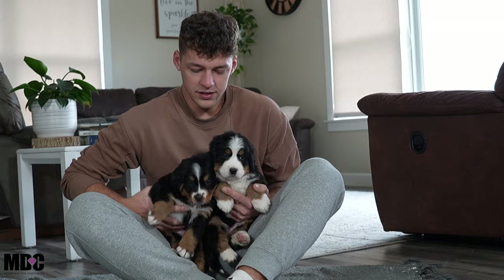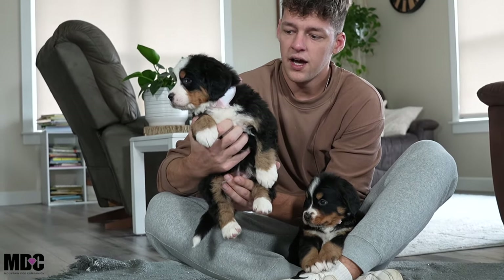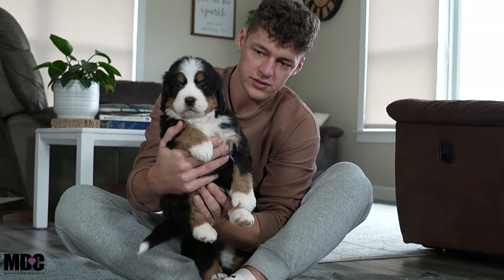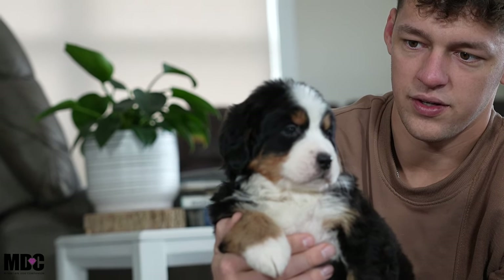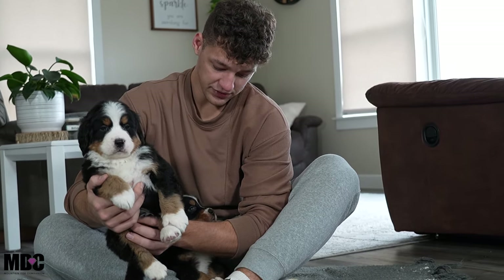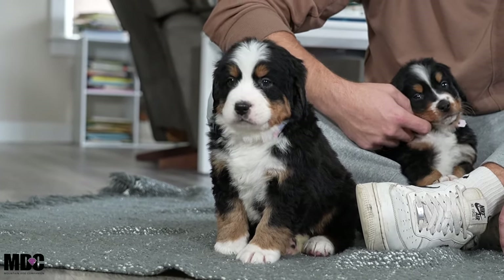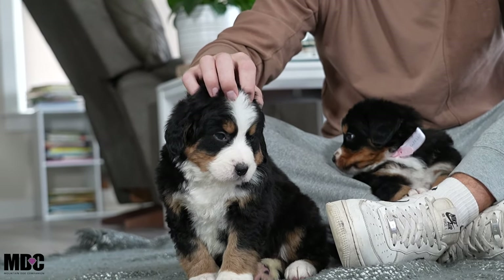We got the two girls here in the litter — two girls and six boys, everyone's doing great. Starting off with Winnie, she's the bigger girl in the litter, very laid-back, very chilled out. Her face and head shape are just perfect structure. When she perks up her ears, her head is absolutely beautiful. She's definitely the bigger one of the two, but Willow is not undersized at all — Winnie is just a little bit bigger.